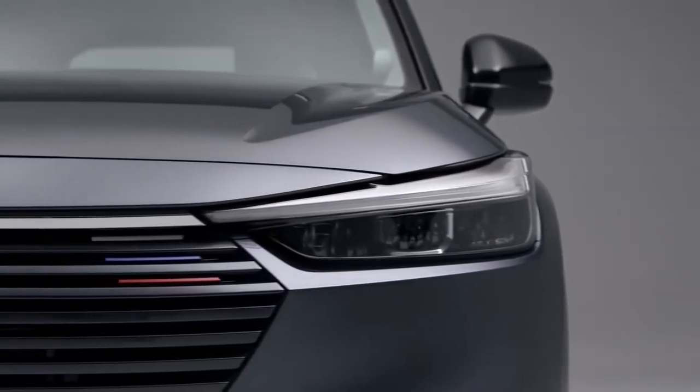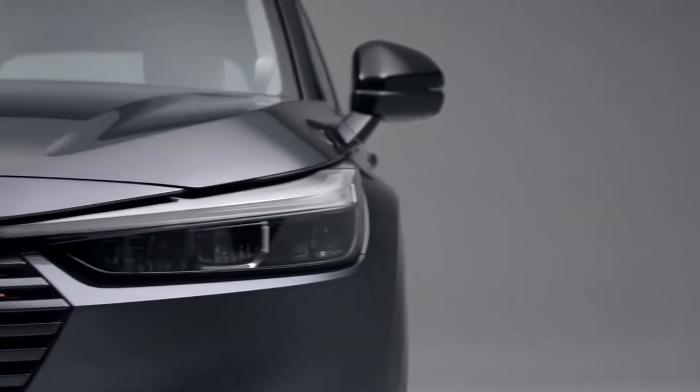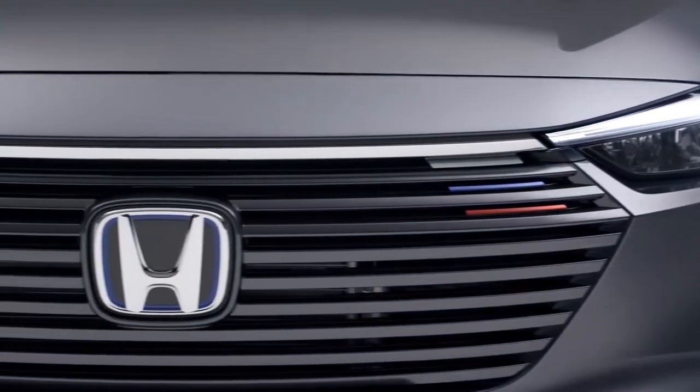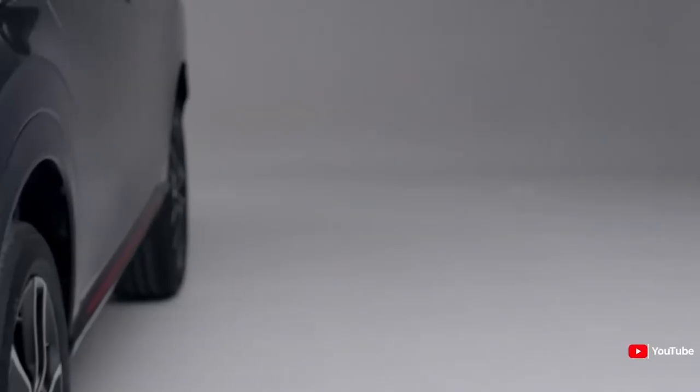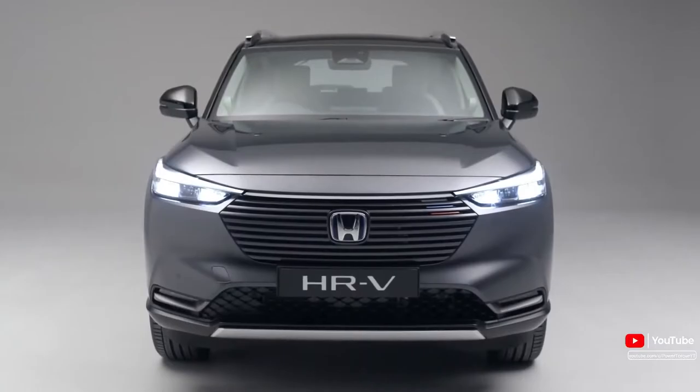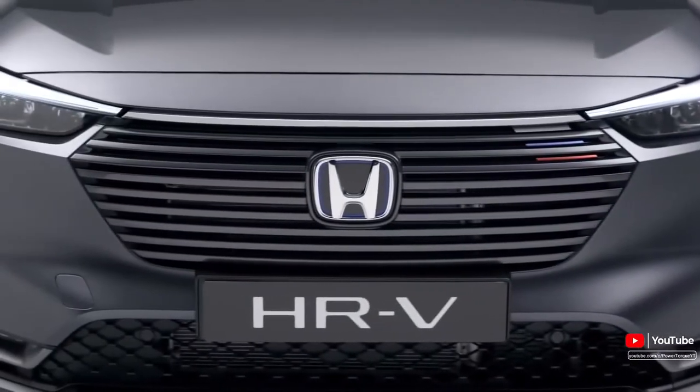That makes it a tad stronger than the Jazz supermini, but that's to be expected considering the HR-V is a larger and heavier vehicle that could use the extra grunt. To make the interior cabin as roomy as possible, Honda's engineers have positioned the two electric motors alongside the internal combustion engine.